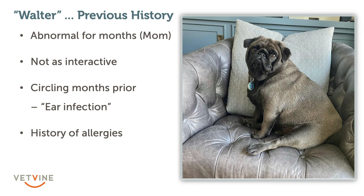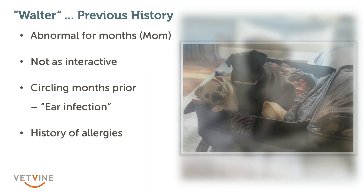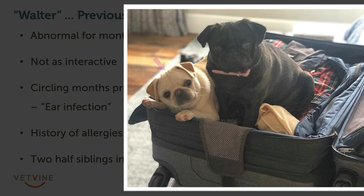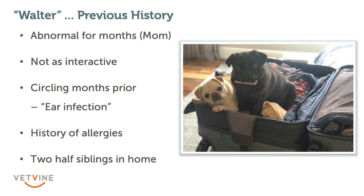One reason the owners were really worried — beyond the devastation of losing Walter — was that they also had his siblings at home. These are his two half-siblings, Mary Catherine and Aloise. Both of them ended up being enrolled in our studies as well, as the owners were very worried about the potential of this disease in their other pugs.